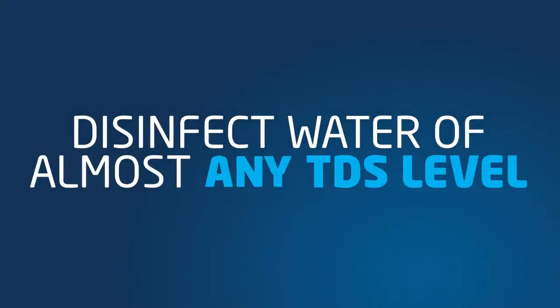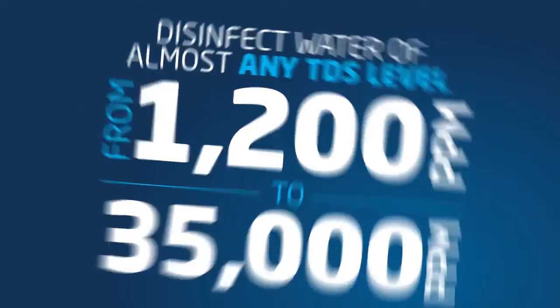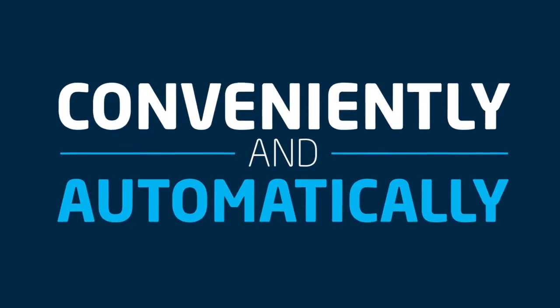With AIS technology, it's possible to disinfect almost any type of water, from groundwater to salt or even wastewater, conveniently and automatically.